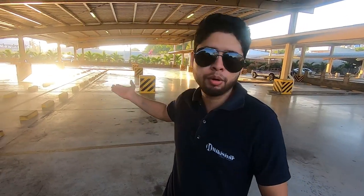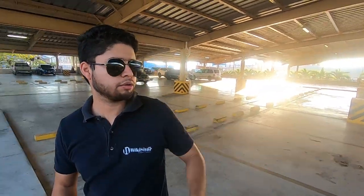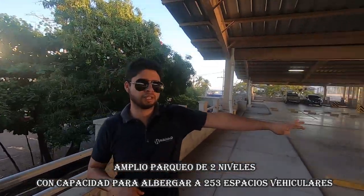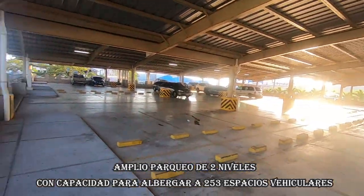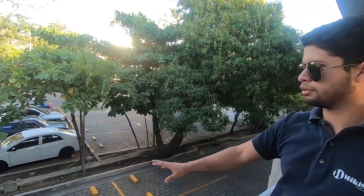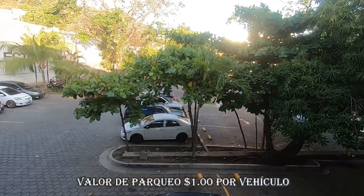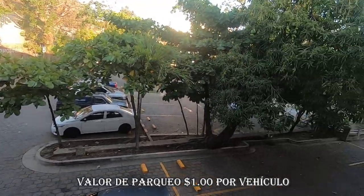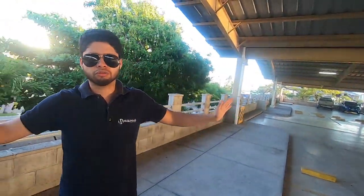Como pueden ver, hay amplio parqueo para que puedas dejar tu carro. Hay bastante seguridad — acabo de ver un vigilante por ahí. Esta es la parte de arriba, sin embargo también tenemos aquí amplio parqueo abajo. Esta solo es la entrada prácticamente, porque abajo hay todavía otra planta donde puedes dejar tu vehículo. Vas a encontrar parqueo sí o sí.